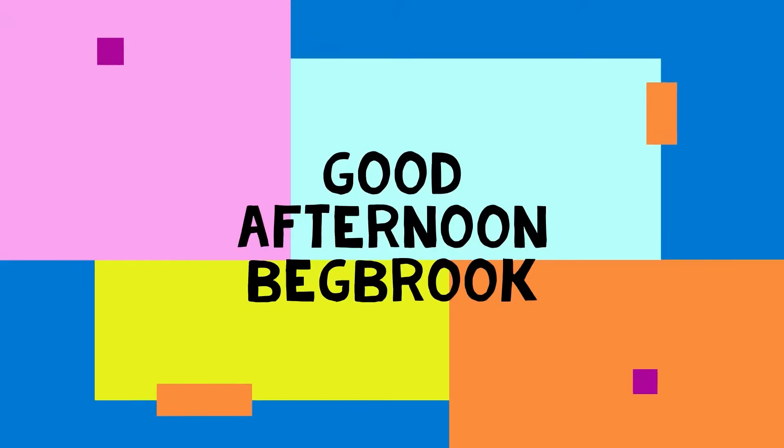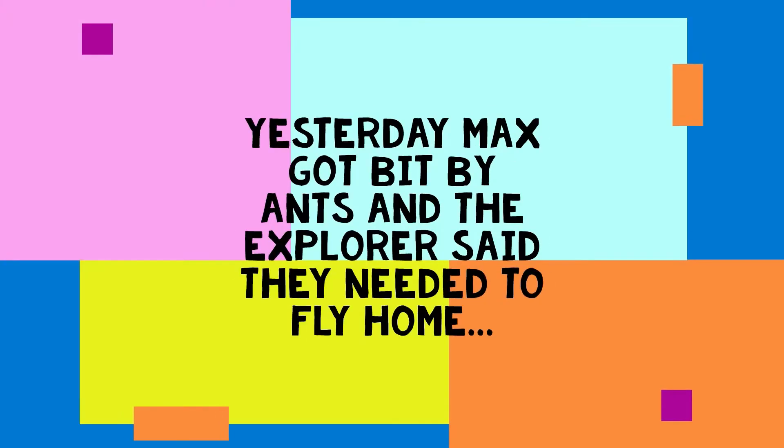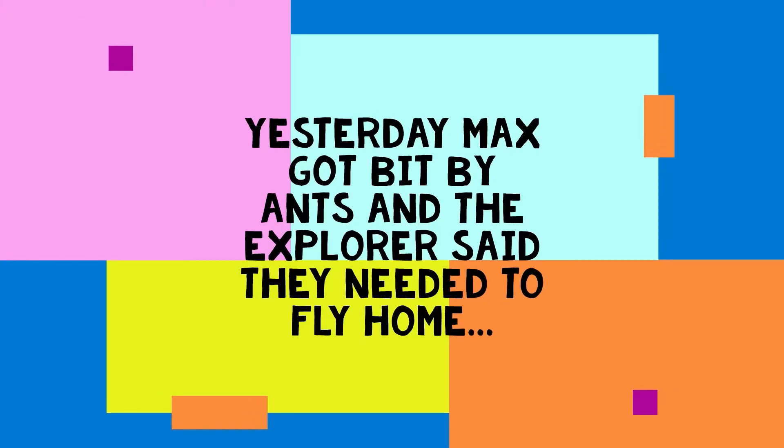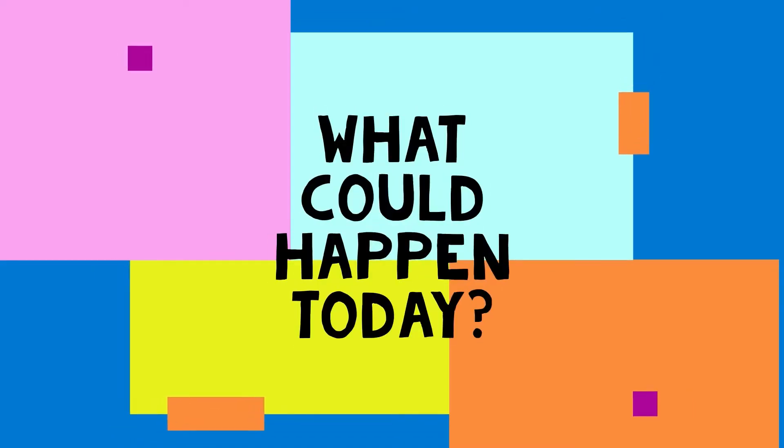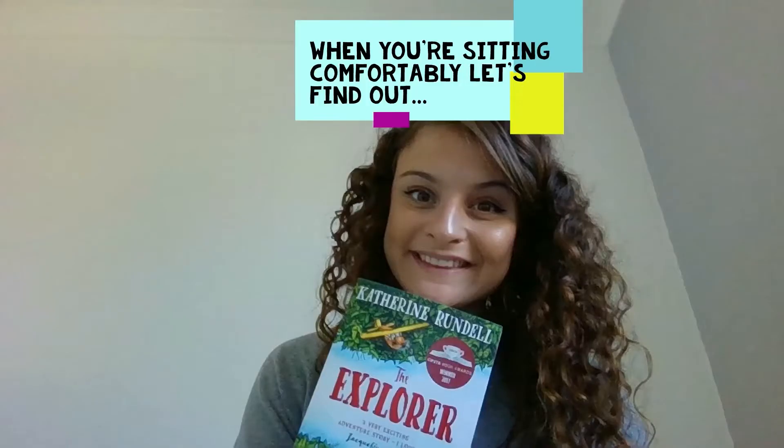Good afternoon Year 3. Yesterday Max got bit by ants and the explorers said they needed to fly home. Today's chapter is called Behind the Vines. What do you think is hiding behind the vines that might help them get home? When you are ready we can find out.